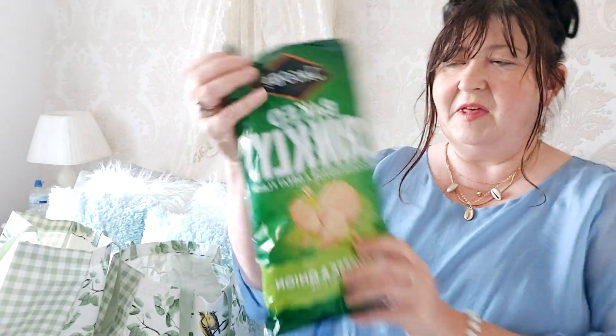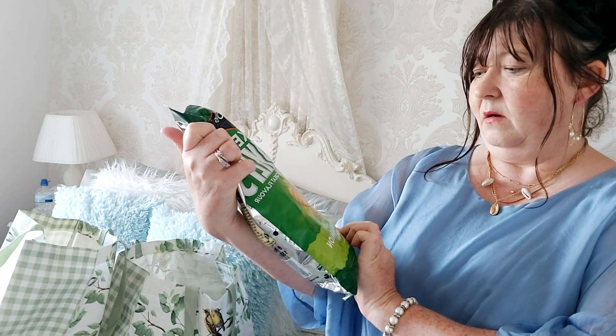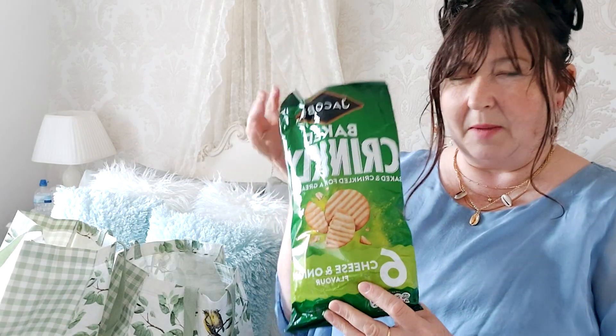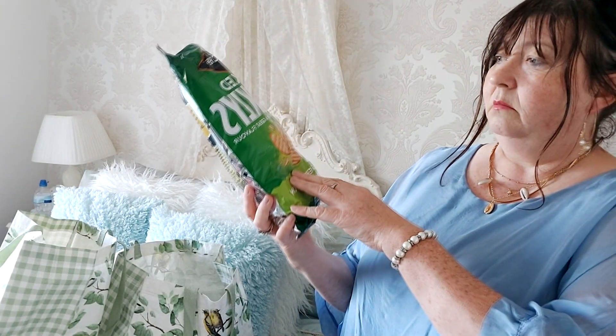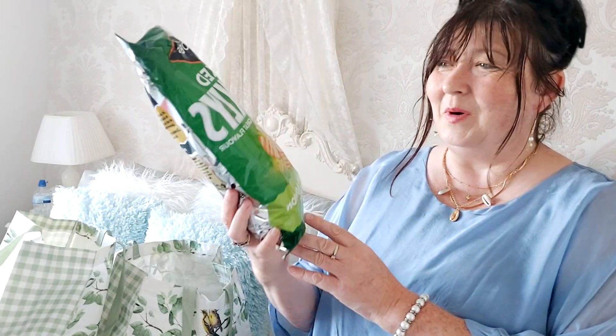I picked up some Jacob's Baked Crinkles. I thought it was one big packet but there are actually six individual packs in there — cracker-type things, not crisps. I picked them up on my daughter's recommendation; she says they're absolutely lovely, so I'll trust her judgment. They were a pound.